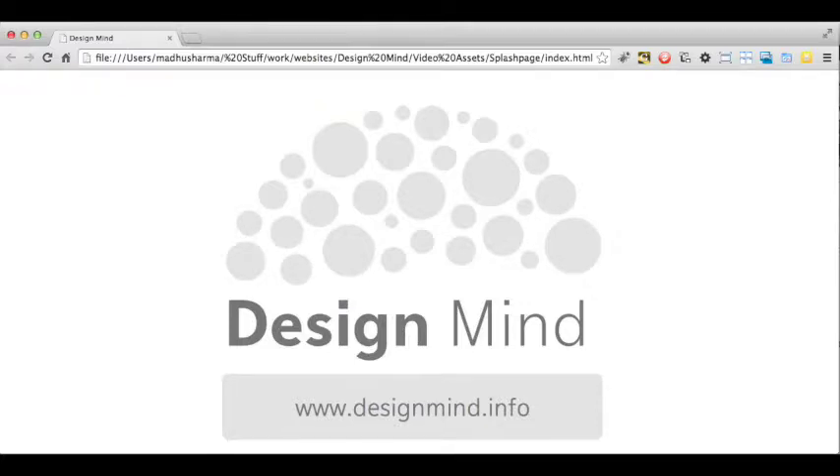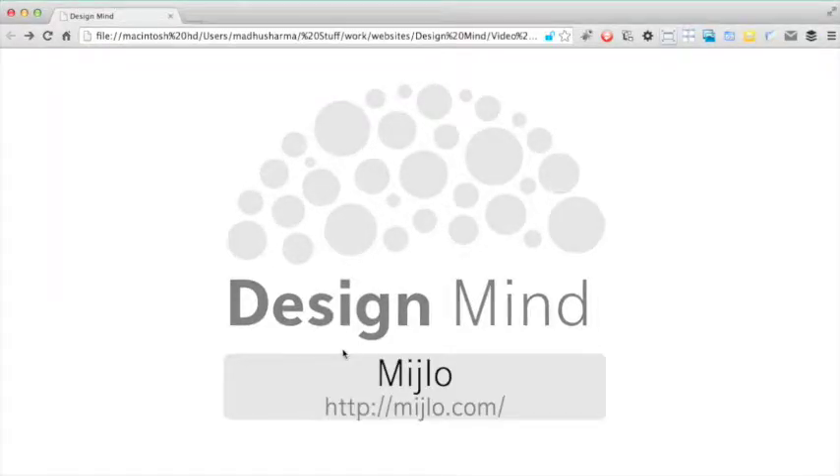I'm Mardu Sharma and this is Design Mind. Every episode we teach your mind about design by analysing a website. In this episode of Design Mind we are looking at Melo, which sells simple home products for small spaces.